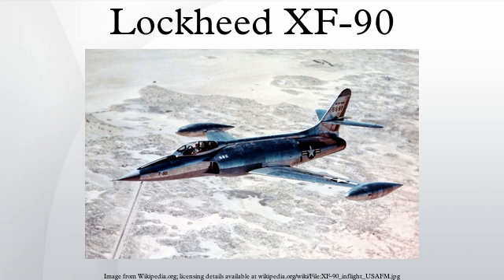Specifications — General Characteristics: Crew: 1. Length: 56 feet 2 inches. Wingspan: 40 feet 0 inches. Height: 15 feet 9 inches. Wing Area: 345 square feet. Empty Weight: 18,050 pounds. Loaded Weight: 27,200 pounds. Max Takeoff Weight: 31,060 pounds. Power Plant: 2× Westinghouse J34-WE-15 turbojets, 4,100 pound-force each.